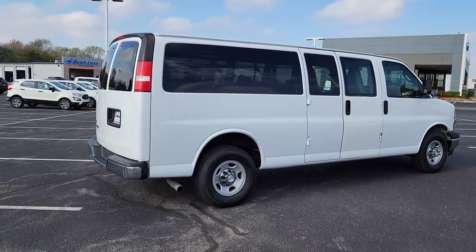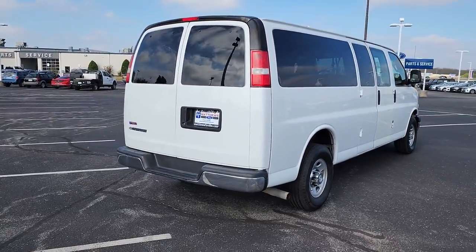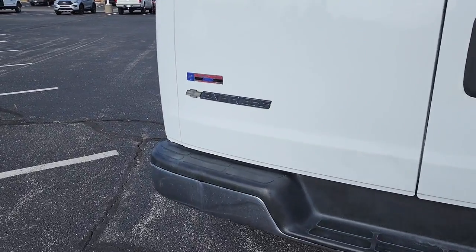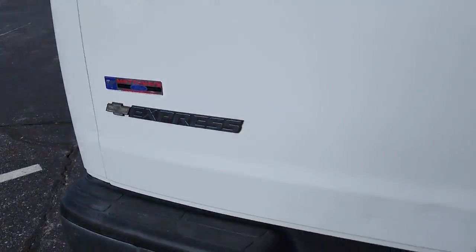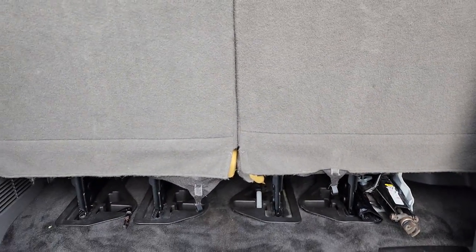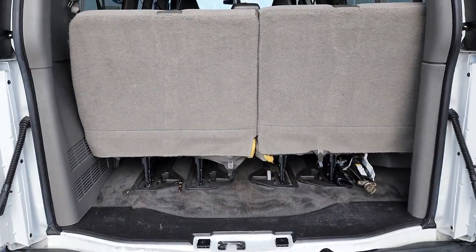The following are some of this vehicle's highlighted options: navigation system, keyless entry, eight-cylinder engine, Wi-Fi hotspot, rear AC, third-row seat, six-speed MT, rear-wheel drive, stability control, traction control.